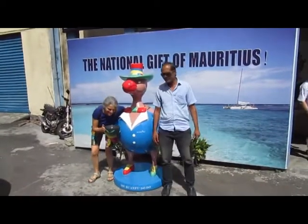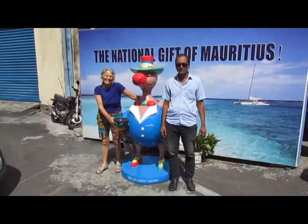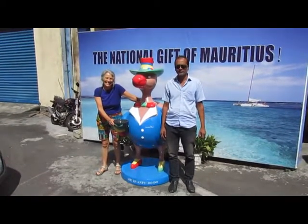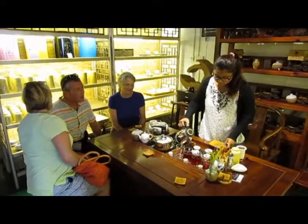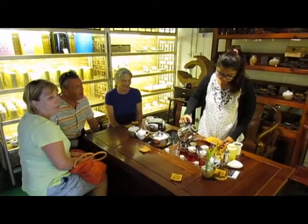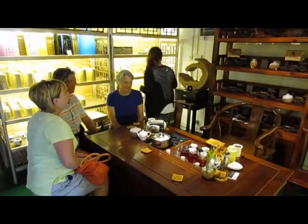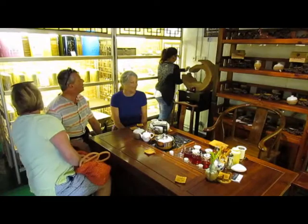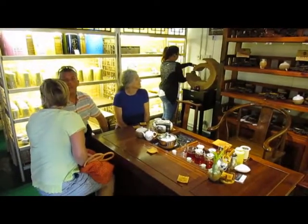No visitor to a tea factory is complete without the dodo offering his cup of tea — and there's our worthy driver Ben. We're now going to have a little tea tasting ceremony. They produce two kinds of tea here: the rich black tea which takes about a year to process and ferment, and the green tea about eight weeks or so.